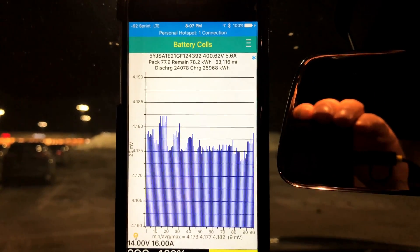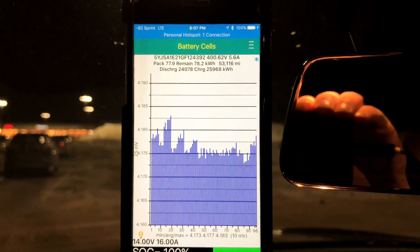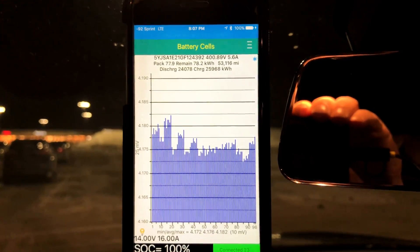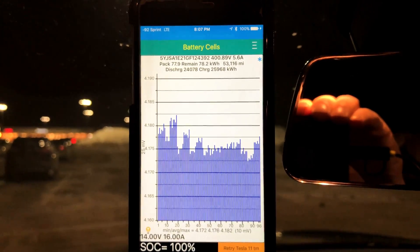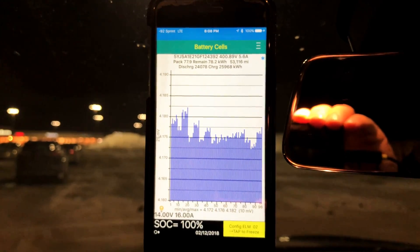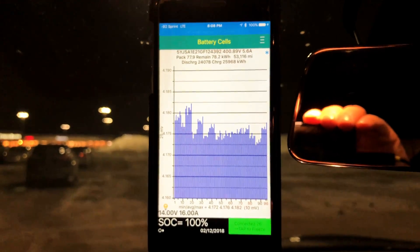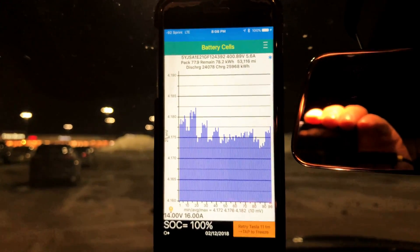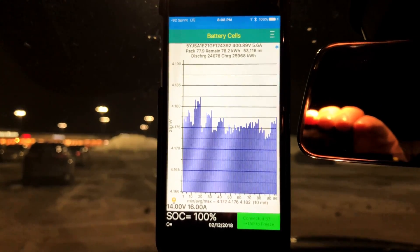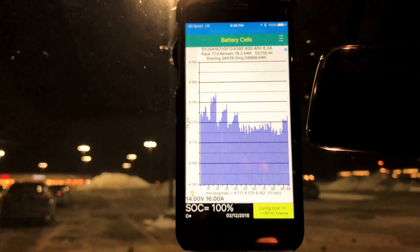Just did a phone upgrade. The car thinks pack capacity is 77.9 kilowatt hours, although we managed to charge to what the car thinks is 78.2 kilowatt hours. Total lifetime discharge: 24.078 megawatt hours. Total lifetime charge: 25.968 megawatt hours. That's a lot of power, folks.